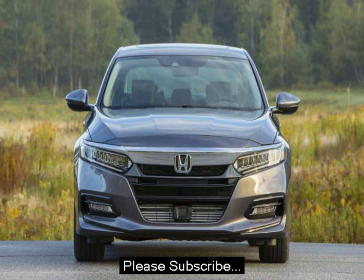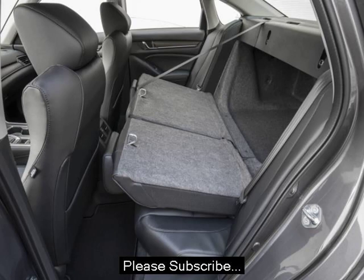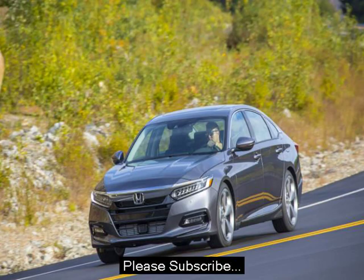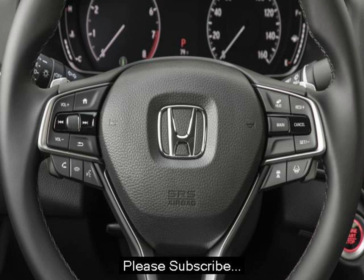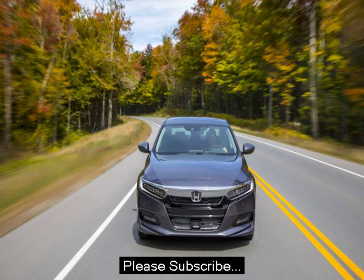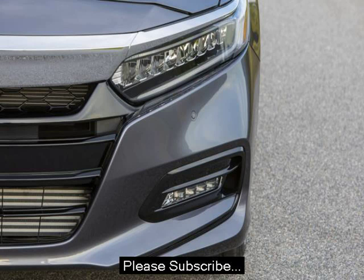Still, even the base engine feels more than adequate in most situations. The interior, like every Honda, is an exercise in both refinement and usability. No one does interior packaging quite as well as Honda. The overall design is simple, clean, and open. It's far less claustrophobic than the Toyota Camry or Ford Fusion.